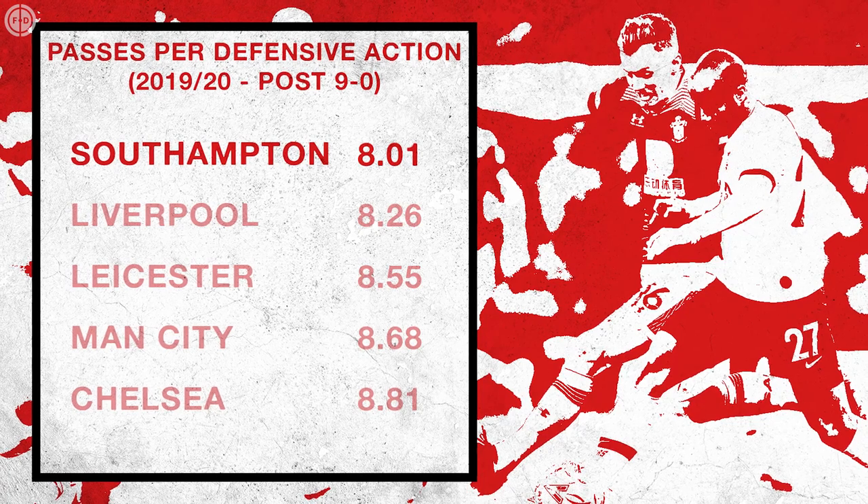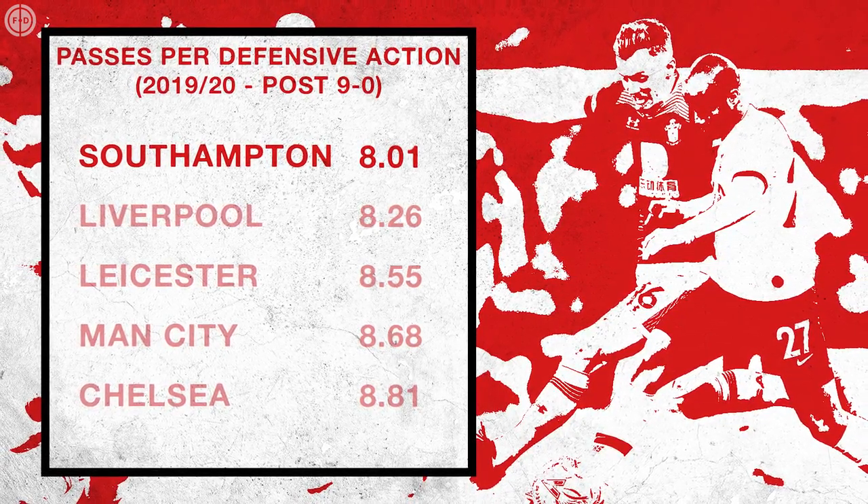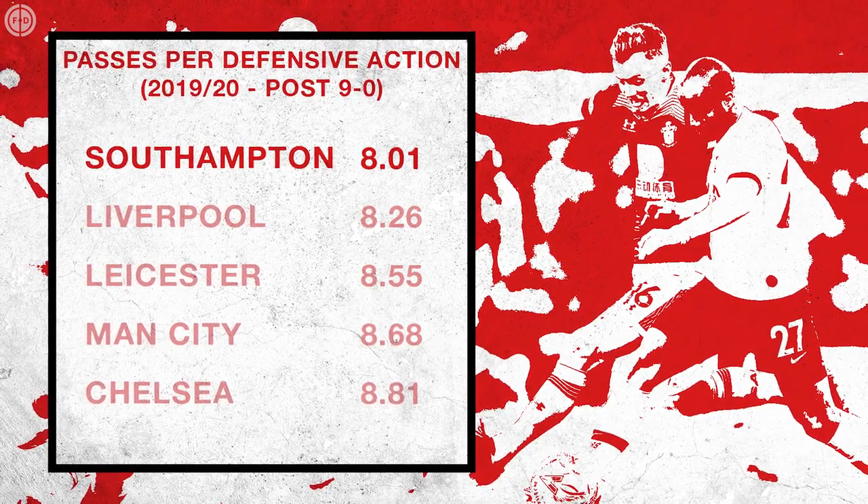But afterwards, opponents only got 8 passes before being challenged, and while that may not sound like a huge difference, it boosted Southampton up to number 1 in the league over the rest of the campaign.